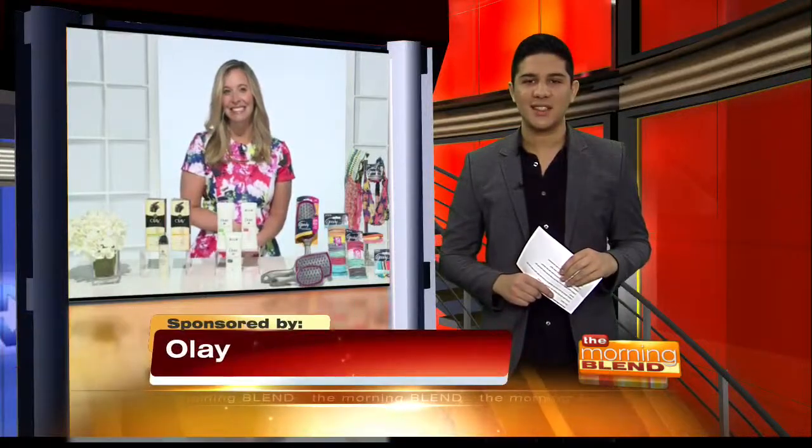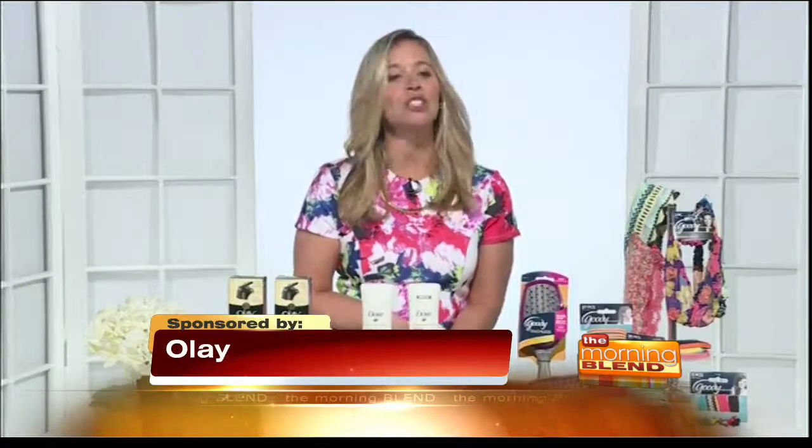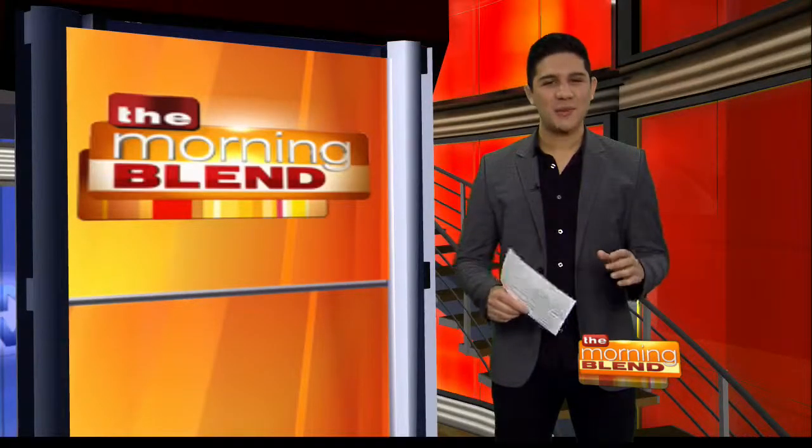So, Jen, where should we go to get more information? For more info, you can check out Olay.com, Dove.com, and Target.com. And stay where you are — The Morning Blend will be right back.